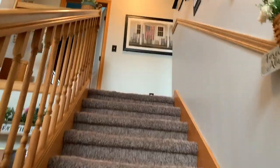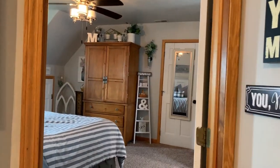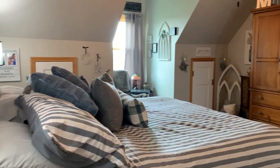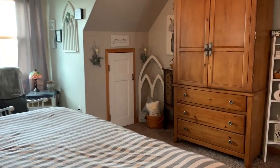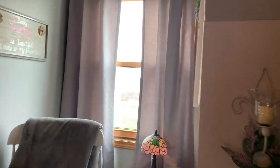There are three bedrooms and one bathroom up here. This is the master bedroom that we're looking at. You can see against the wall there's additional storage in those little doors, and there's a little nook area to view out the front yard.